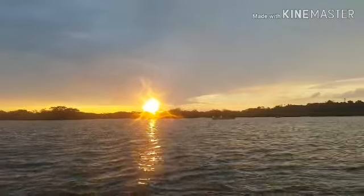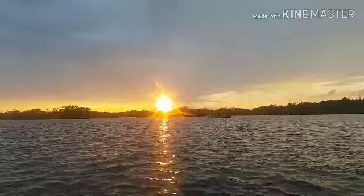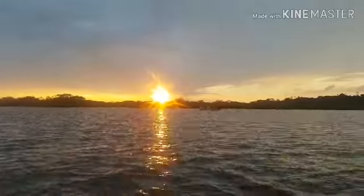It was sunset in the Amazon. She's jumping around. Clean air!